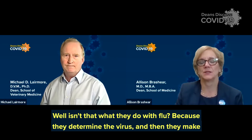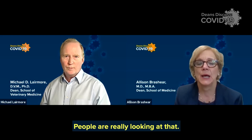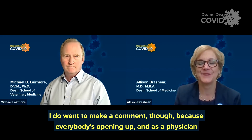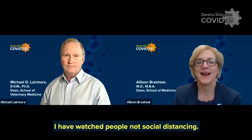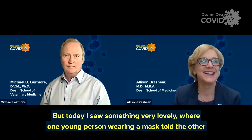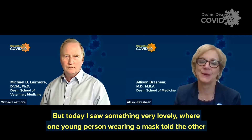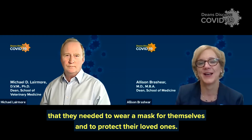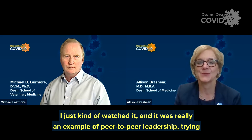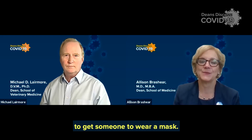Isn't that what they do with flu? They determine the virus and then they make the flu vaccine. I think you're absolutely right — people are really looking at that. I do want to make a comment though, because everybody's opening up. As a physician, I have watched people not social distancing — I saw 20 people sitting and eating lunch in close quarters, and only one had a mask. But today I saw something very lovely where one young person wearing a mask told the other that they needed to wear a mask for themselves and to protect their loved ones. I just kind of watched it, and it was really an example of peer-to-peer leadership on trying to get someone to wear a mask.